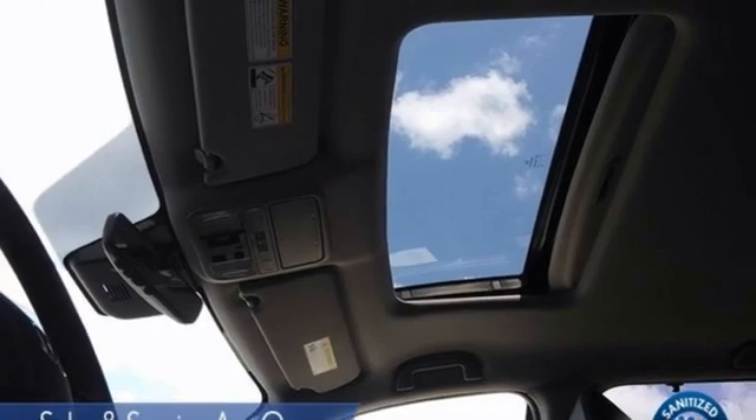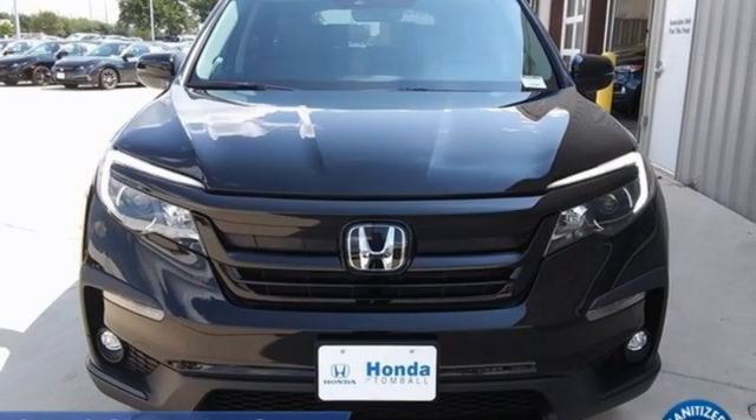Honda has a world renowned reputation for reliability. See it for yourself when you take it for a test drive.